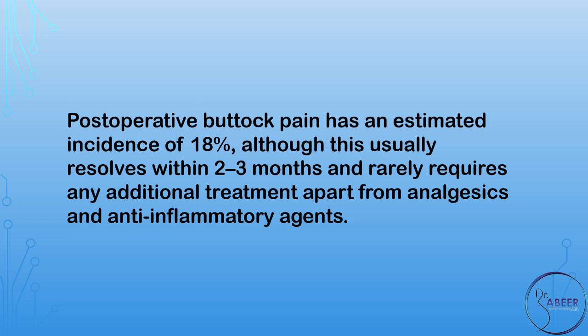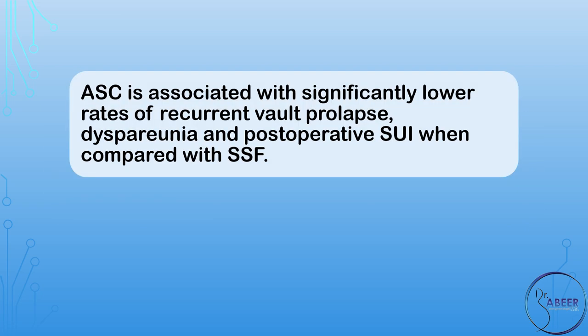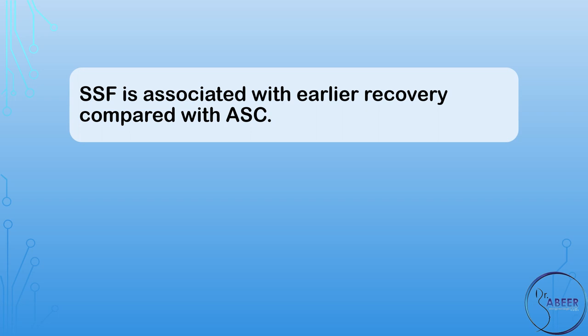Postoperative buttock pain has an estimated incidence of 18 percent, although this usually resolves within 2 to 3 months and rarely requires any additional treatment apart from analgesics and anti-inflammatory agents. Women should be aware that both ASC and SSF are effective treatments for primary post-hysterectomy vaginal vault prolapse. ASC is associated with significantly lower rates of recurrent vault prolapse, dyspareunia, and postoperative stress urinary incontinence, or SUI, when compared with SSF. However, this is not reflected in significantly lower re-operation rates or higher patient satisfaction. SSF is associated with earlier recovery compared with ASC.